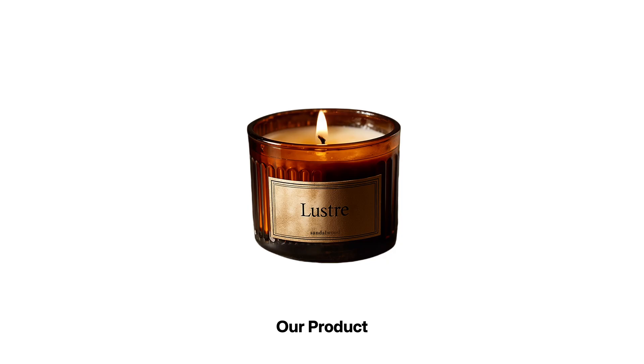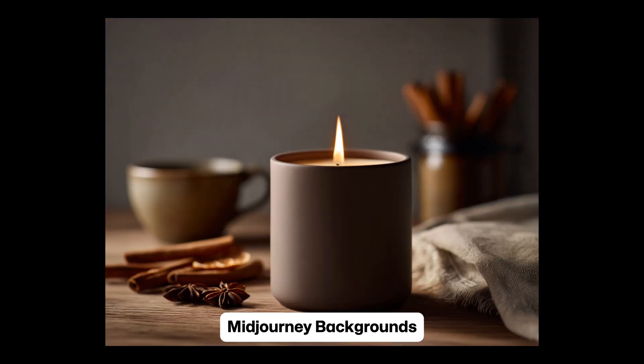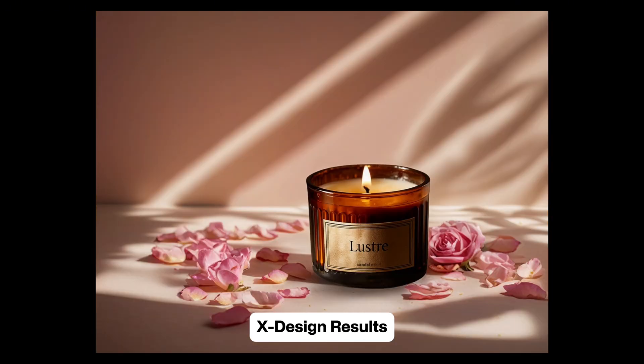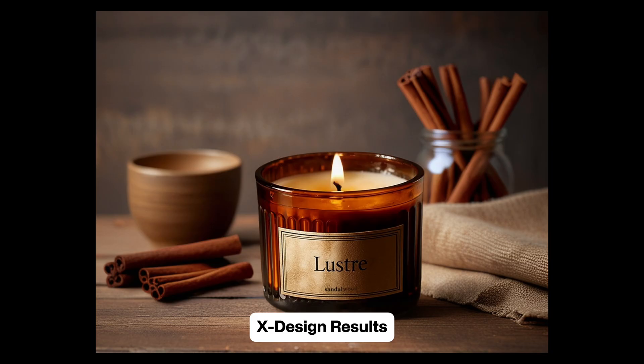Let's recap. We started with basic product photos against a white wall, generated gorgeous backgrounds using MidJourney, and now we have three professional shots that could easily be used for social media, e-commerce listings, or marketing campaigns. The business impact is huge — a traditional photo shoot for three different lifestyle setups would cost hundreds of dollars and days to coordinate. We just created the same quality content in a matter of minutes for the cost of an xDesign subscription. Beyond the cost savings, this workflow gives you something way more valuable: speed and iteration.